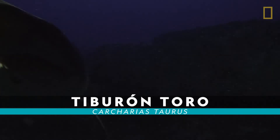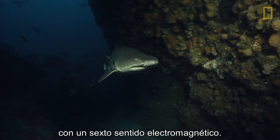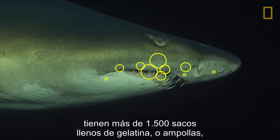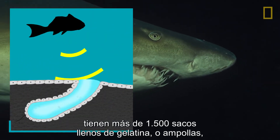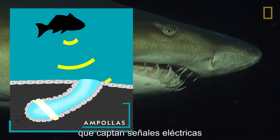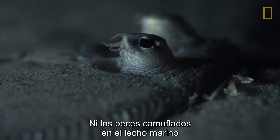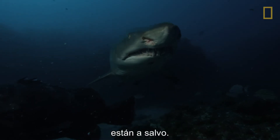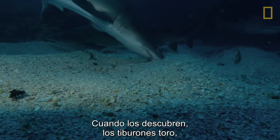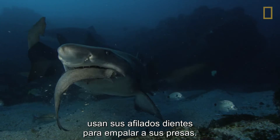Sand tiger shark. Sand tiger sharks can detect prey using an electromagnetic sixth sense. On their snouts, sand tiger sharks have over 1,500 jelly-filled sacs, or ampullae, that pick up electrical signals created by a fish's breathing and heartbeat. Even fish that camouflage themselves on the ocean floor aren't always safe. When the fish are discovered, sand tiger sharks, also known as ragged-tooth sharks, use their needle-like teeth to impale their prey.